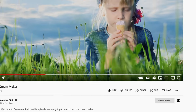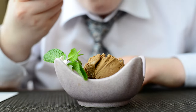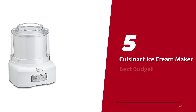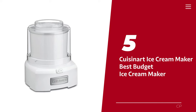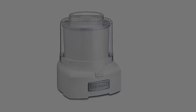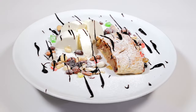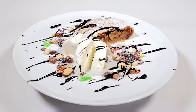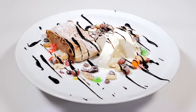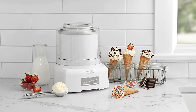Number five: the Cuisinart Ice Cream Maker — our pick for best budget ice cream maker. Indulge your sweet tooth without breaking the bank with this fabulous ice cream maker. It's so easy to use that even a beginner could whip up a batch of dreamy ice cream in 20 minutes or less.